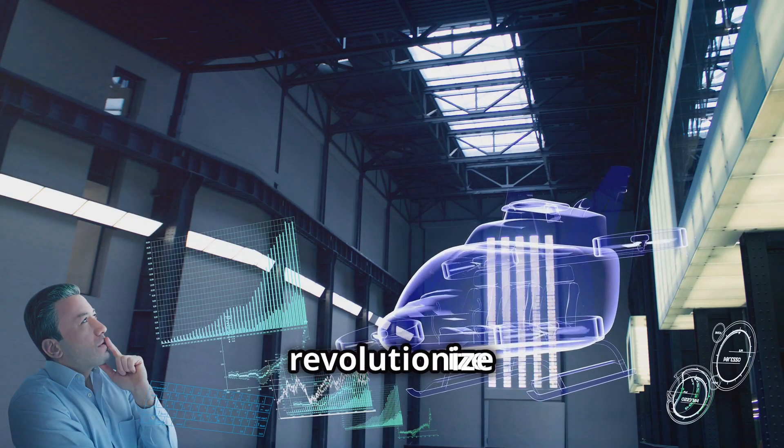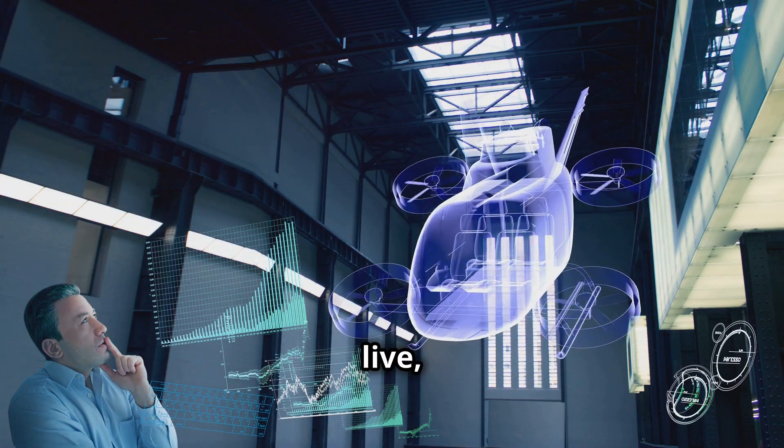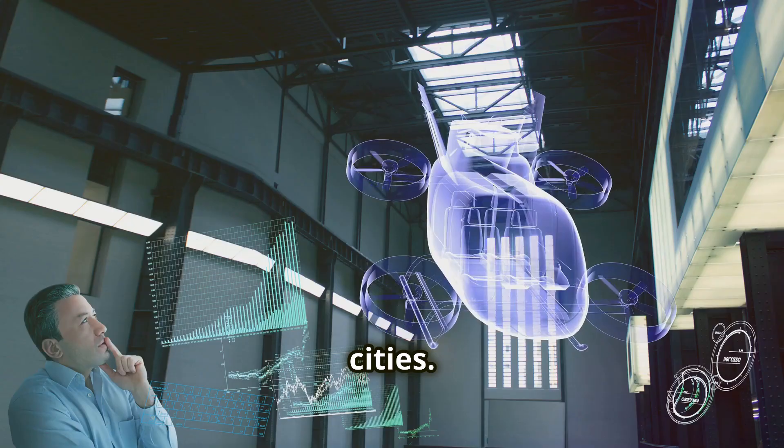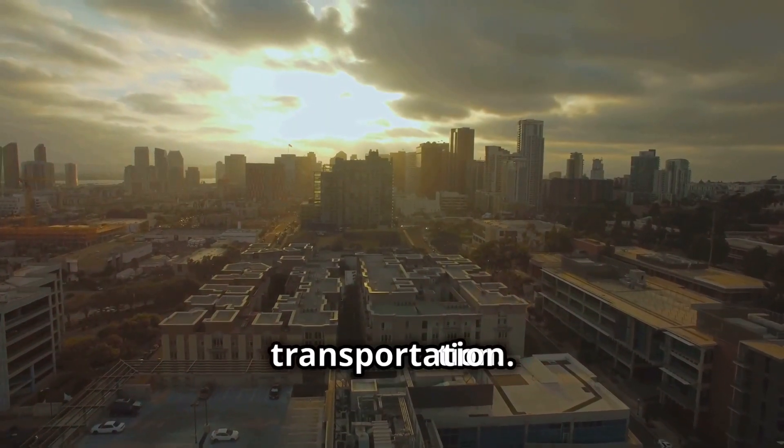They hold the potential to revolutionize not just how we travel, but also how we live, work, and interact with our cities. Welcome to the dawn of a new era in urban transportation.